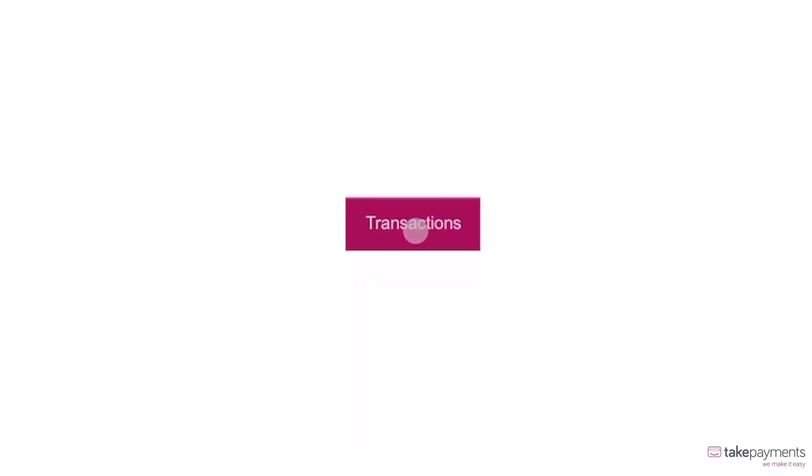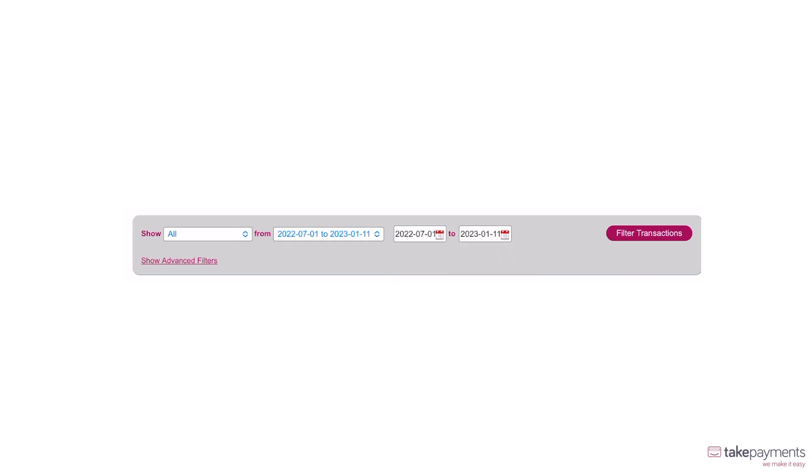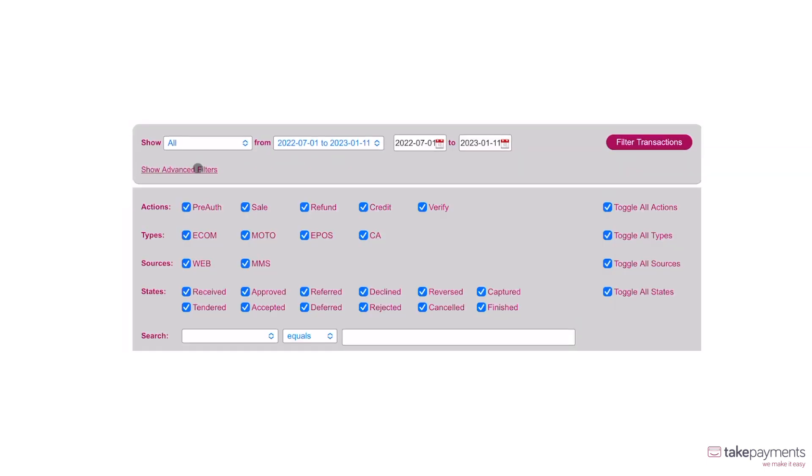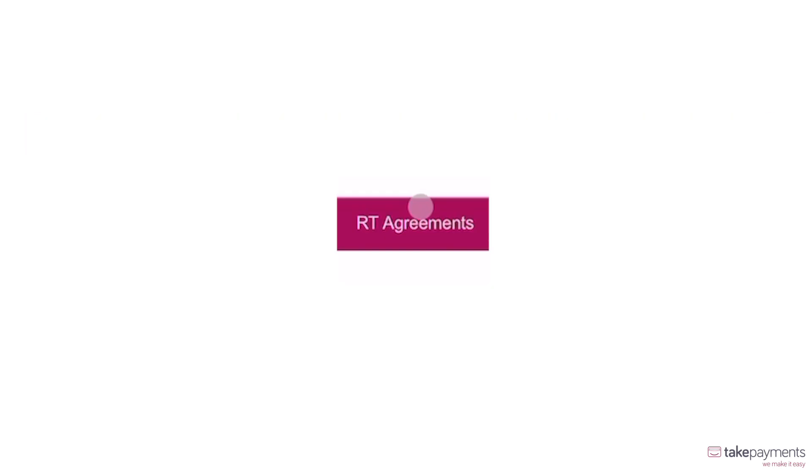Want to see more in-depth information about transactions? Simply click the Transactions tab, and you'll instantly be able to filter your transactions by date, actions, types, sources, status, and more. At the click of a button, you can then refund, rerun, or set up recurring transactions.